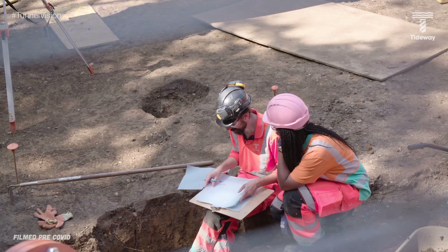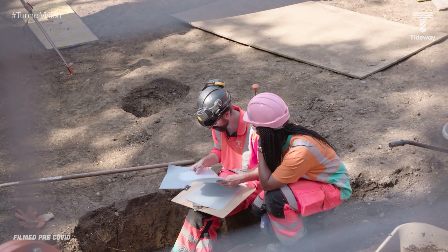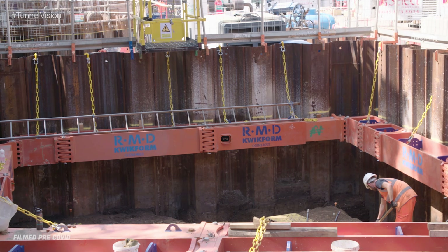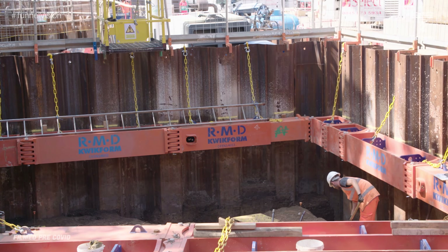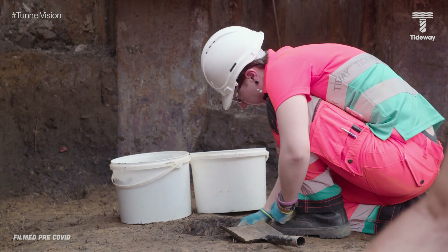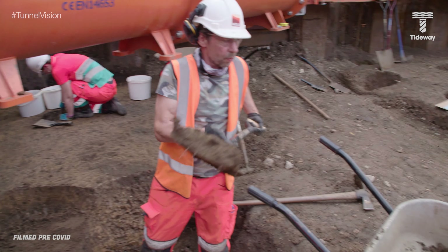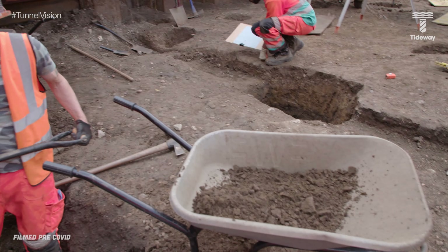As part of our work to build a super sewer, before we could begin at Barn Elms, a team of archaeologists came on site in the hope of unearthing some prehistoric discoveries. Experts from the Museum of London Archaeology had a keen interest in this area of the capital because this part of London hasn't had much excavation in recent times, so there was the potential for some fascinating finds.